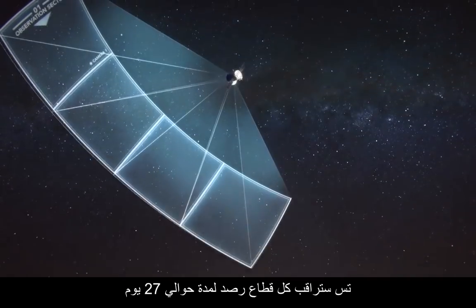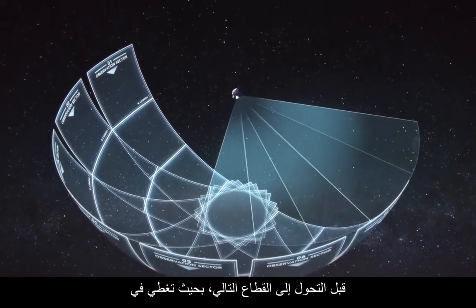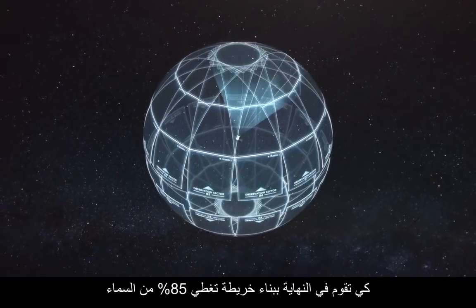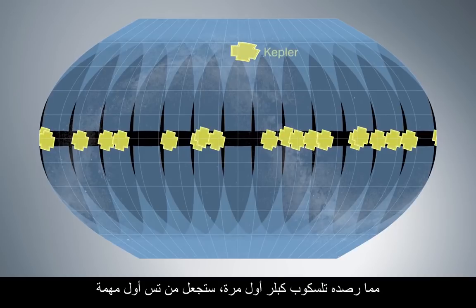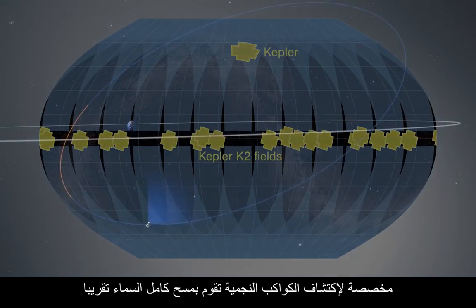TESS will watch each observation sector for about 27 days before rotating to the next one, covering first the south and then the north, to eventually build a map of 85 percent of the sky. This coverage — about 350 times what Kepler first observed — will make TESS the first exoplanet mission to survey almost the entire sky.